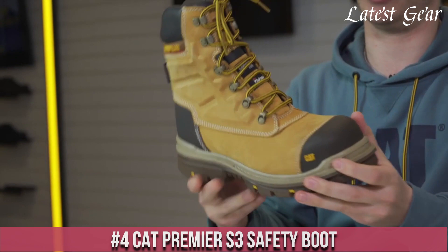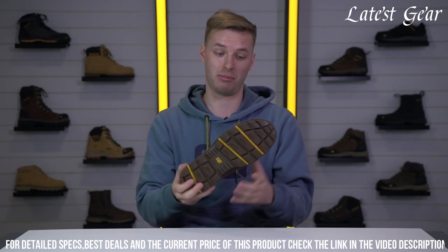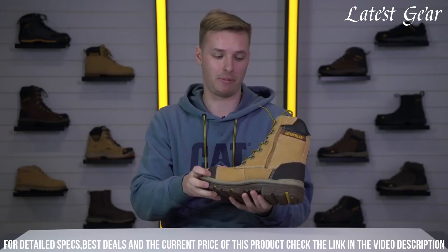Number 4: CAT Premier S3 Safety Boot — the ultimate footwear for rugged environments. These boots are built to withstand the toughest conditions with their durable leather upper and waterproof construction. The steel toe cap provides maximum protection against impact and compression, while the slip-resistant outsole offers excellent traction on various surfaces.